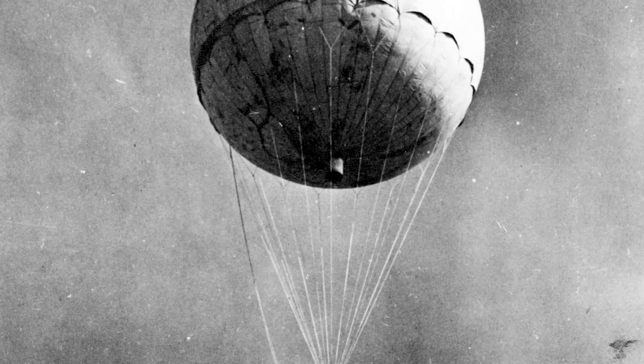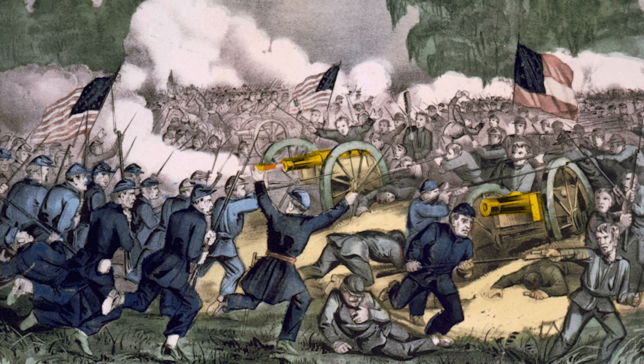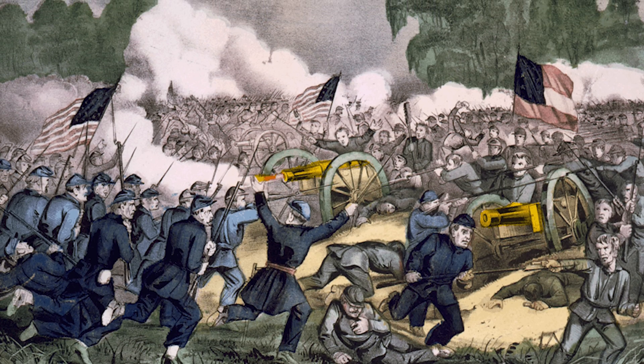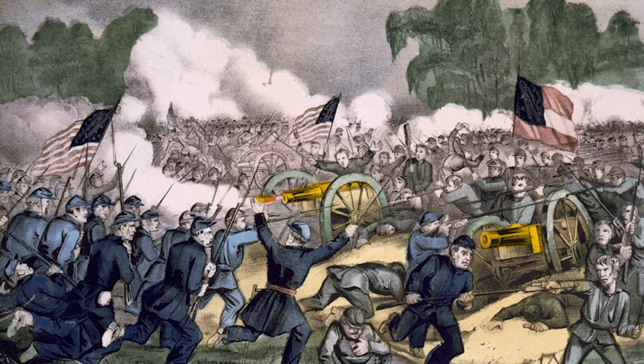At least one bomb did actually drop over its intended target, but thanks to the changing winds after launch, most balloons missed, and some actually drifted back over the Austrian border. The American Civil War had its fair share of ship-based aerial operations too. Gas-filled balloons launched by Union ships were used to perform reconnaissance on Confederate positions.